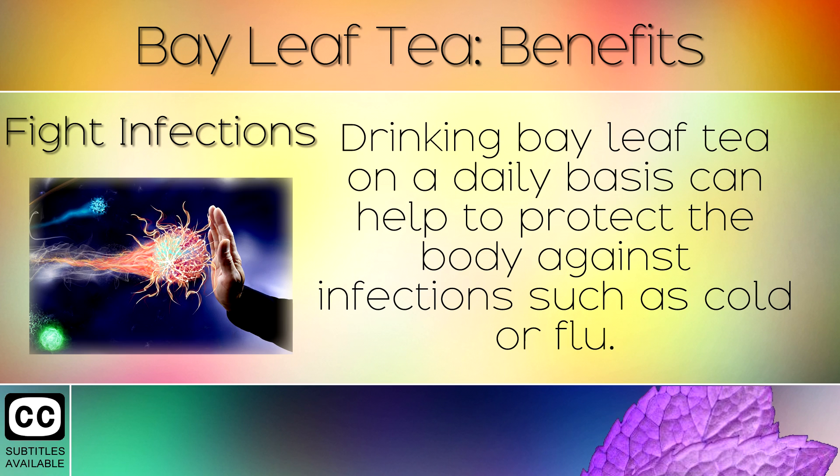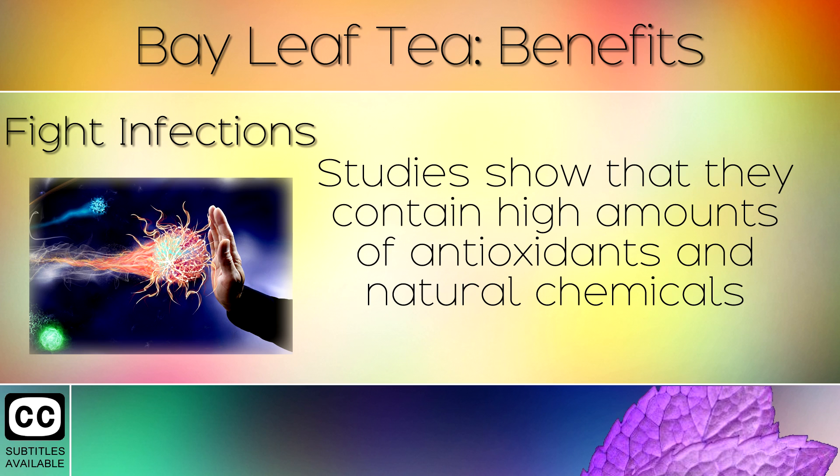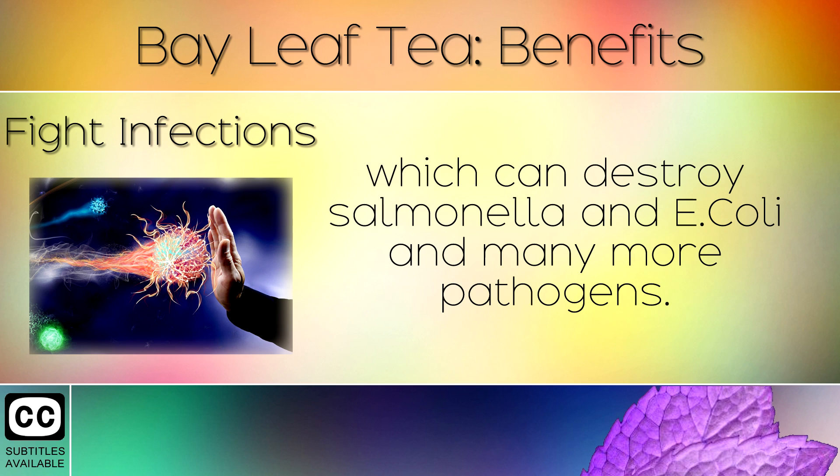1. Fights Infections. Drinking bay leaf tea on a daily basis can help to protect the body against infections such as cold or flu. Studies show that they contain high amounts of antioxidants and natural chemicals which can destroy Salmonella and E. coli and many other pathogens.